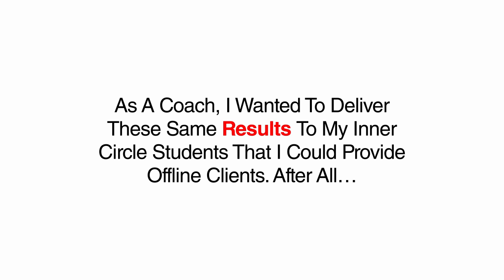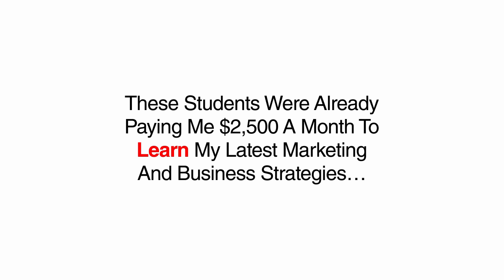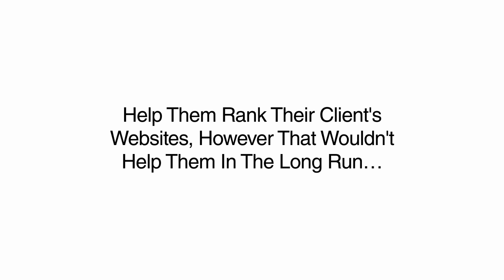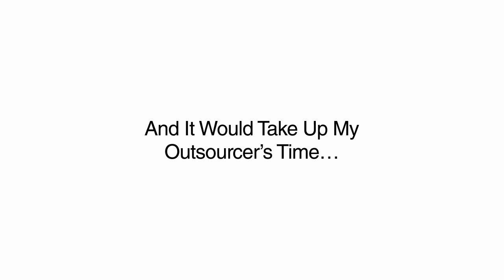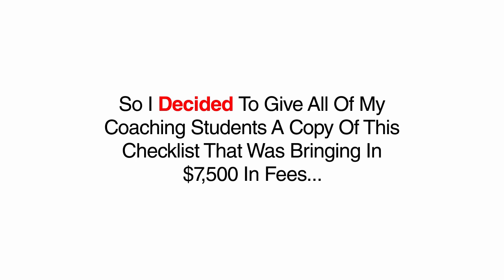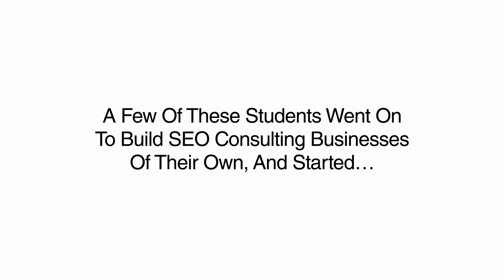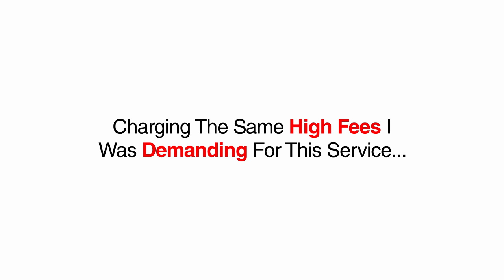As a coach, I wanted to deliver these same results to my inner circle students. These students were already paying me $2,500 a month to learn my latest marketing and business strategies. I decided to give all of my coaching students a copy of this checklist that was bringing in $7,500 fees from each client. This checklist worked like clockwork. My students quickly mastered all the steps and were ranking business sites on demand. A few of these students went on to build SEO consultant businesses of their own and started charging the same high fees I was demanding for this service.